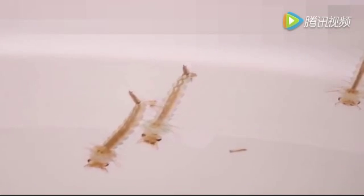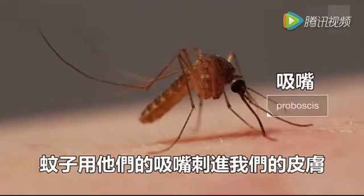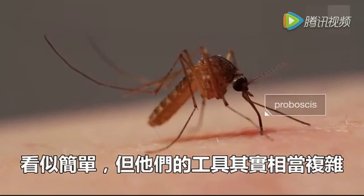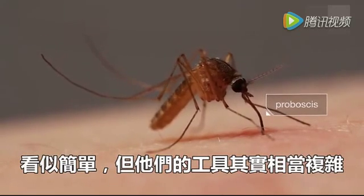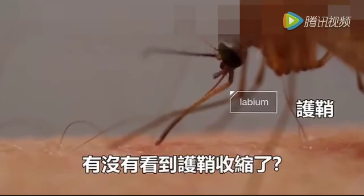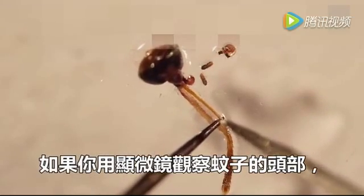At first glance it looks simple — this mosquito digging her proboscis into us — but the tools she's using are sophisticated. First, a protective sheath retracts. See it bending back? If you look at a mosquito's head under a microscope, you can see what that sheath protects: inside there are six needles.